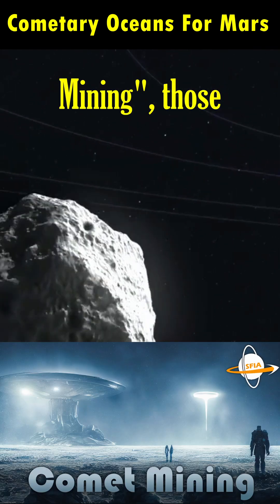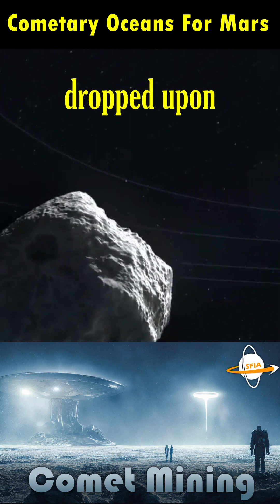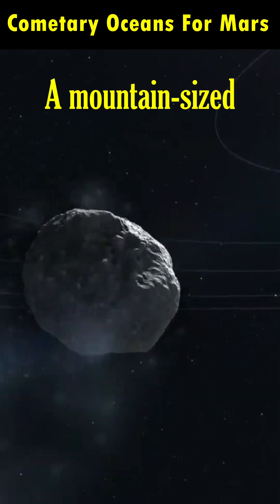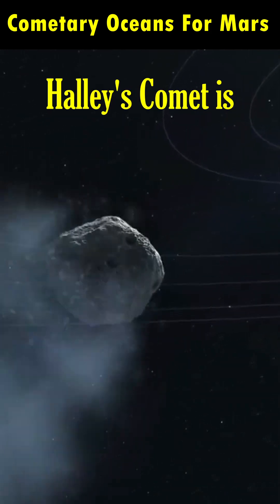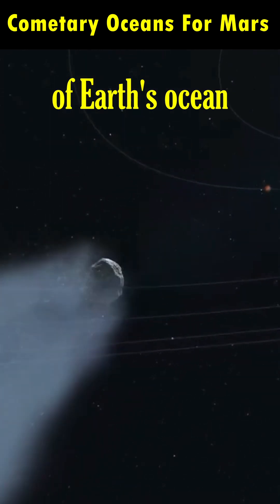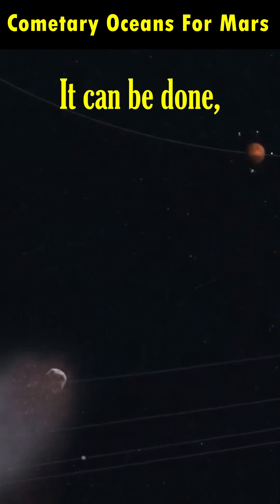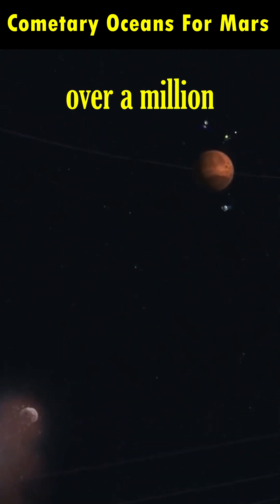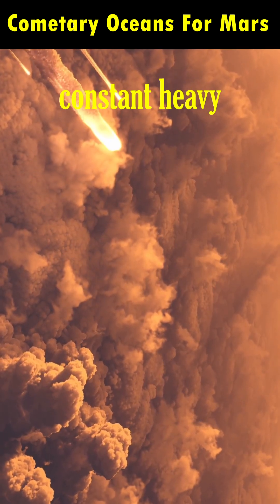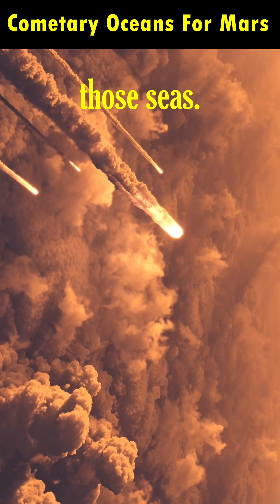As we saw in our episode Comet Mining, those icy bodies can be moved in as artificial comets and dropped upon Mars, but it would be no easy process. A mountain-sized icy body like Halley's Comet is only 220 gigatons, while the mass of Earth's ocean is over a billion gigatons. It can be done, but we would need over a million such comets, and it would require multiple centuries of constant heavy rain planet-wide from melted comets to fill those seas.